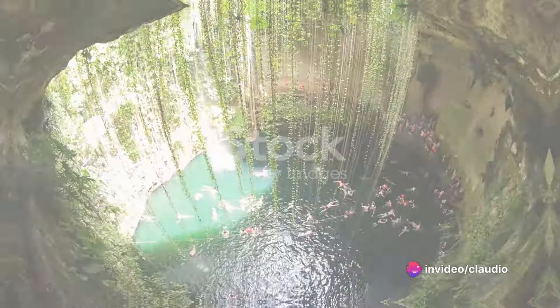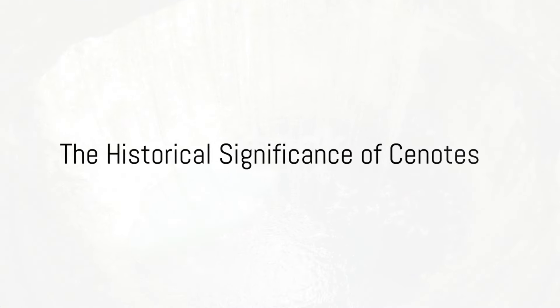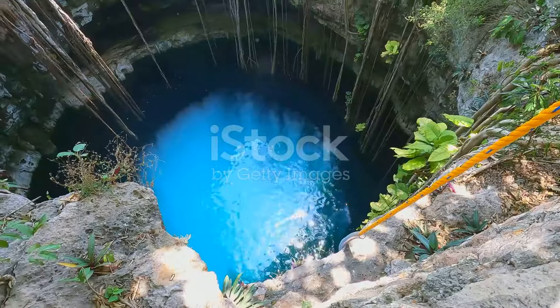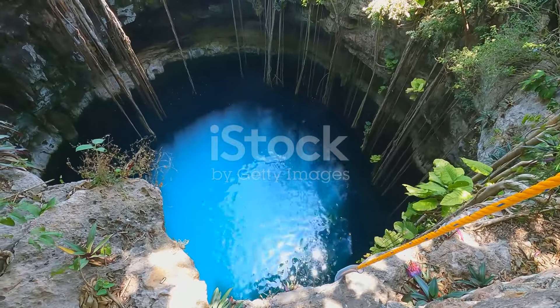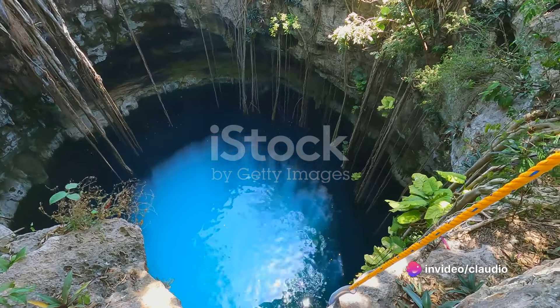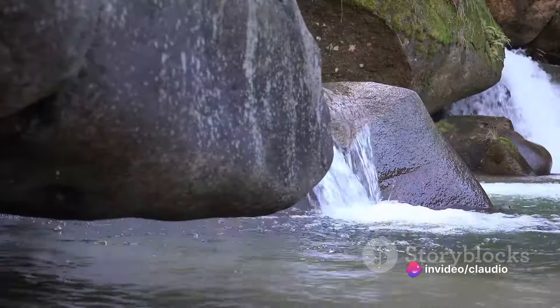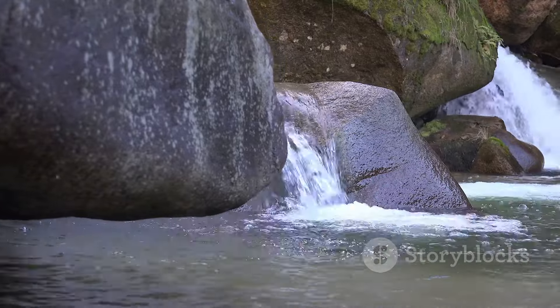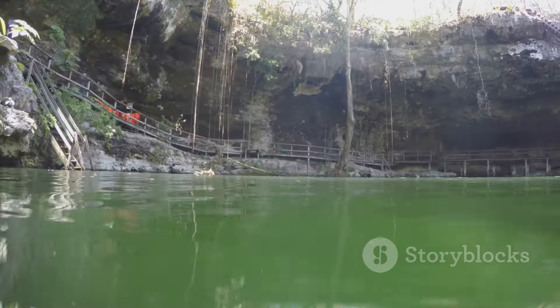But cenotes are more than just geological marvels — they hold an important place in history. These natural freshwater wells, created by the erosion of limestone, were vital for the survival of the ancient Mayan civilization. In a region where rivers are virtually non-existent, cenotes were the primary source of fresh water.